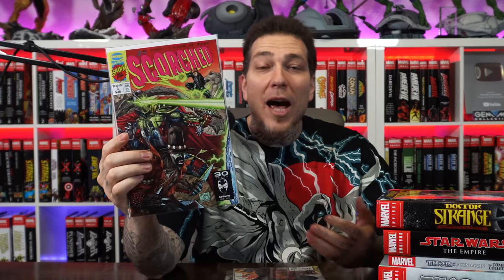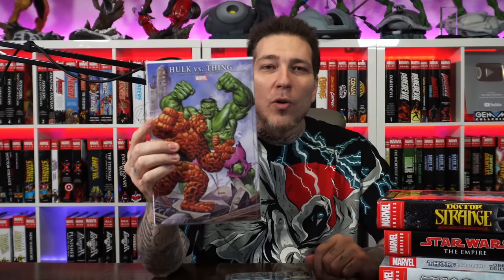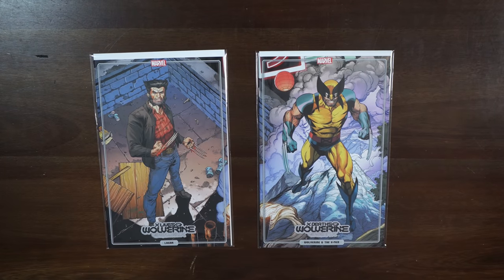I picked up this Scorched issue 3 Todd McFarlane variant — it pays homage to Jim Lee's X-Men 1. Very cool. Here's Moon Knight issue 21, thought it was a cool cover. Moon Knight's first episode came out today. Got this Hulk vs. Thing Joe Jusko variant for Immortal Hulk 50 to sell on Whatnot. Some 10 Deaths, 10 Lives of Wolverine variants, and some Carnage 1 variants — a Bagley variant and a Ron Lim variant. Also a Captain America issue 1 variant by Jusko, and Spawn 327, which is the Haunt Spider-Man 1 homage. Make sure to follow me on Whatnot — links in the description.